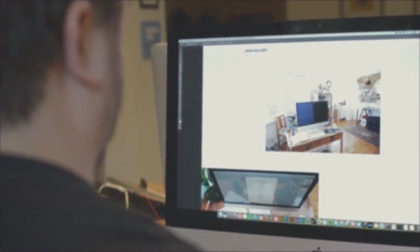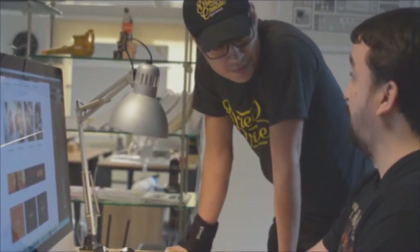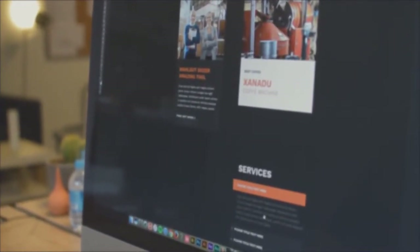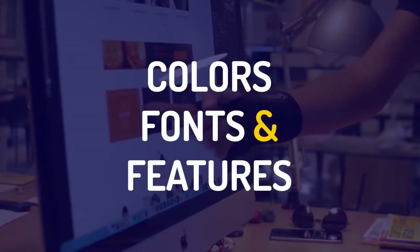Next stop is Photoshop, where our design guru is able to take leading market trends and our vision and start piecing them together. This is actually the perfect stage for any design team to start improvising and using their skilled eye and feel for the colors, fonts, and features.